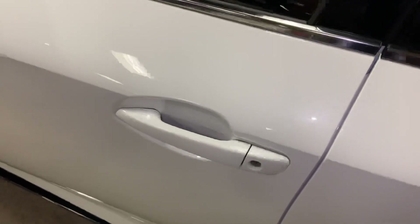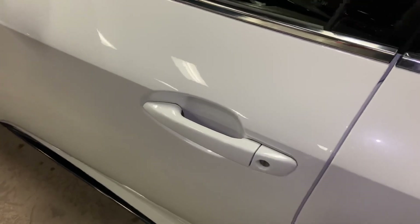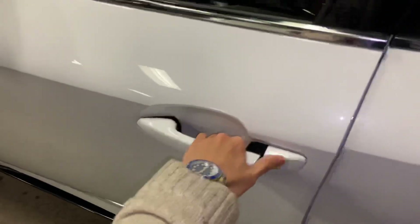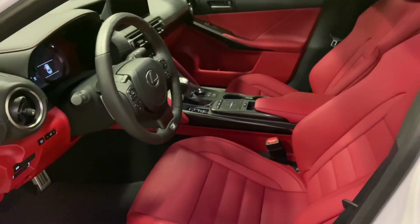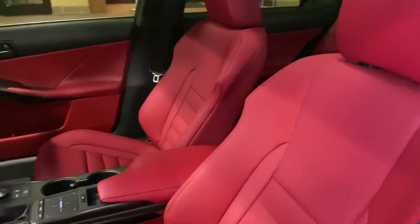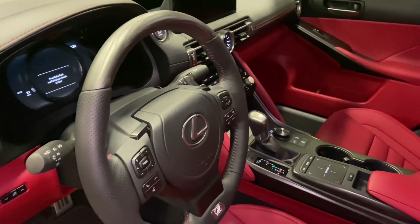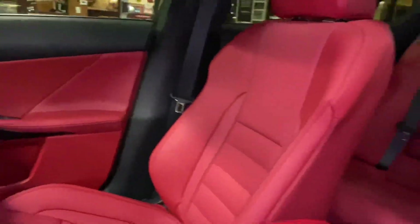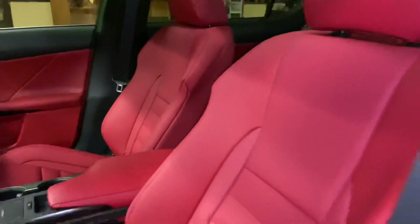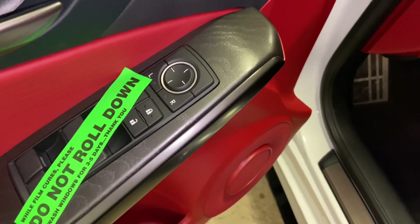This vehicle is equipped with keyless entry. With our key fob on us, we can go ahead and unlock the vehicle. This is the circuit red NuLuxe interior on the IS, with ash wood trim, sport bucket seats, F-Sport scuff plates, and automatic locks and windows.